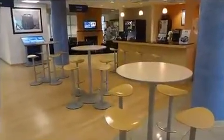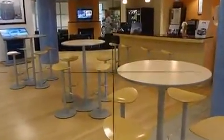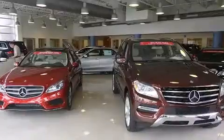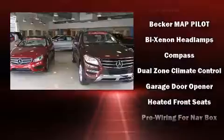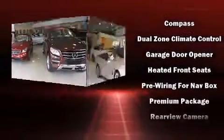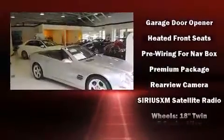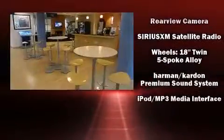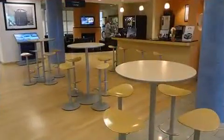Mercedes-Benz also prioritized safety and security by including head curtain airbags, a security system, an emergency communication system, and four-wheel disc brakes with ABS. You'll never lose visibility with rain-sensing wipers, which activate automatically when the drops start to fall.